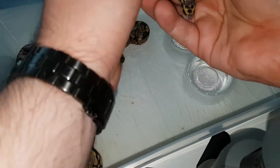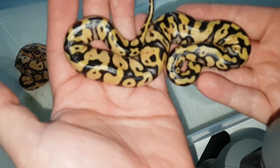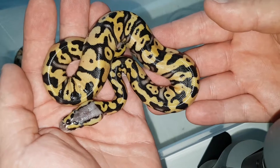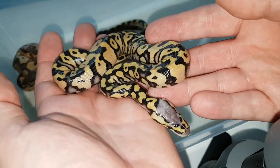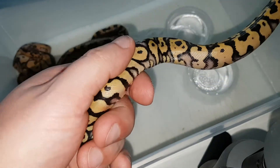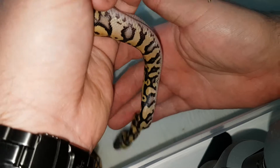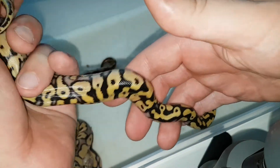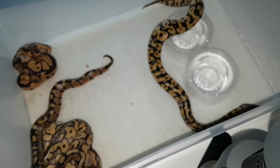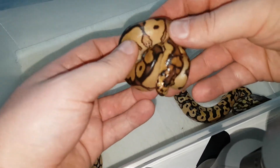This one is really, really pretty but doesn't like to stay still. This is a female pastel yellow belly, 100% het for clown, and the colors on this girl are just really amazing — the blushing, the head pattern. I've hatched two of these last season and even after the shed they keep their colors great. Crazy pattern on the side too.